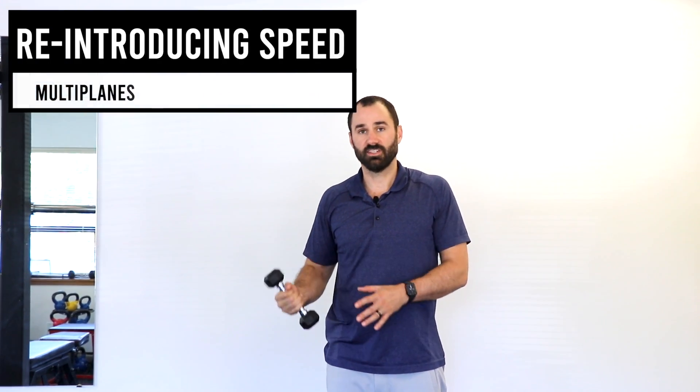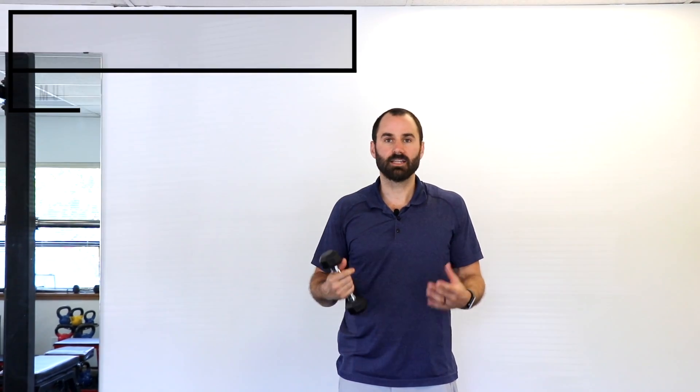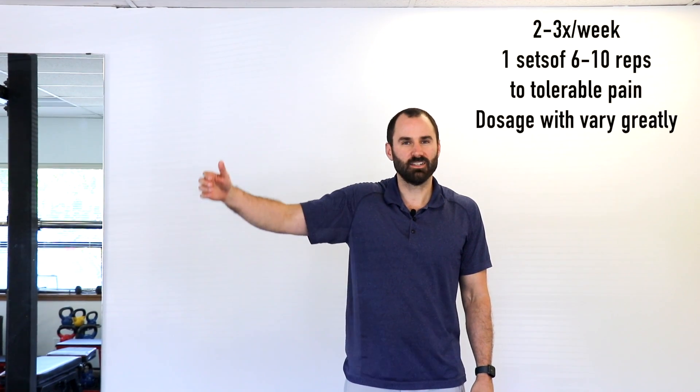Once you've really progressed through this and have full range of motion, it's important to re-introduce speed. A lot of times after having this condition so long, when you raise your arm it's very slow and guarded — but in life you're not going to raise it super slow. Using a light weight, practice rapidly raising your hand in different planes. If the weight's too heavy, use a water bottle, but it's important to rebuild and re-introduce speed slowly over time so that when you go to grab something, that speed has been adapted to.